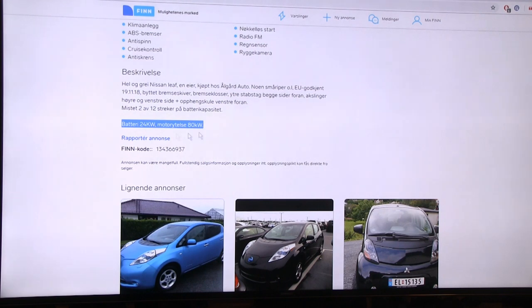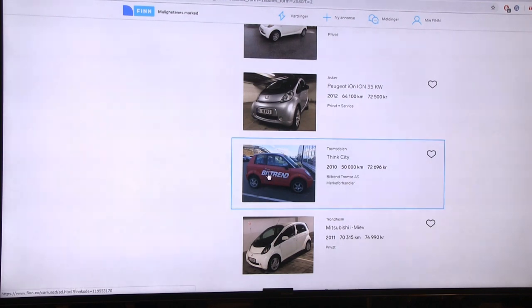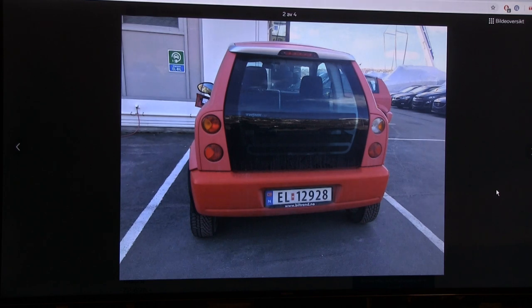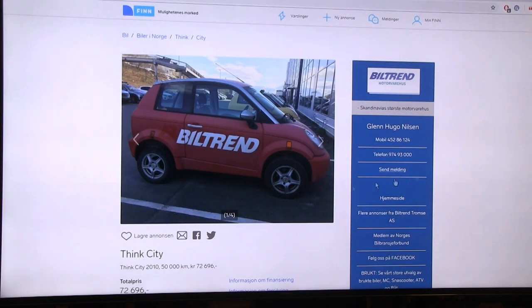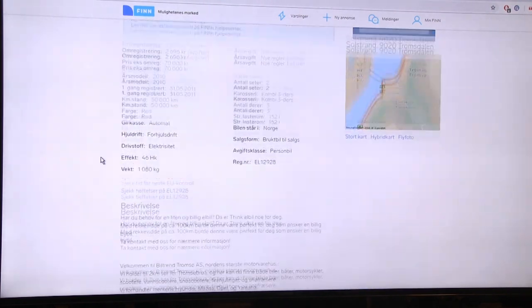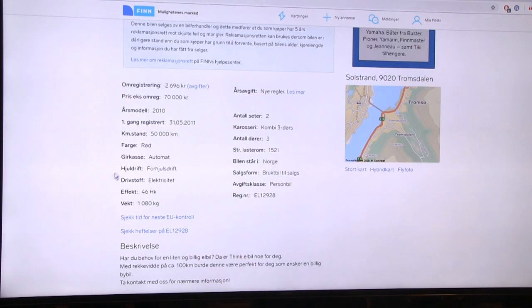The listing says 'battery 24 kW, motor output 80 kW' - it's supposed to be 24 kilowatt-hours and 80 kilowatt motor output. The only reliable way to check battery health is to use LeafSpy to read the state of health. Another car here has a CE plug and as far as I know it only charges on Schuko. It claims 100 kilometers range and someone in Tromsø uses it.